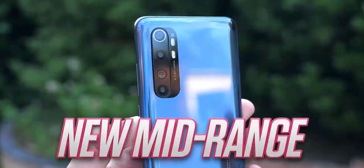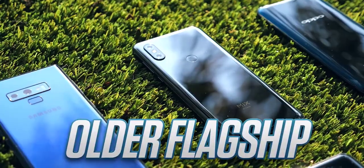Hey guys, Mr. Mobile here. When I was growing up I never really had all of the disposable income, so when it came to picking what phone to buy I always faced a dilemma.